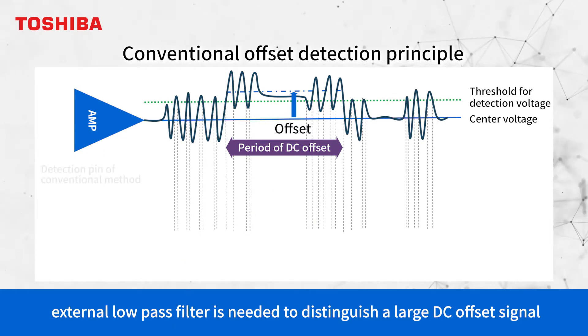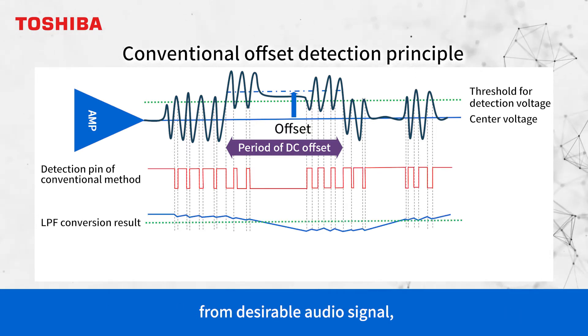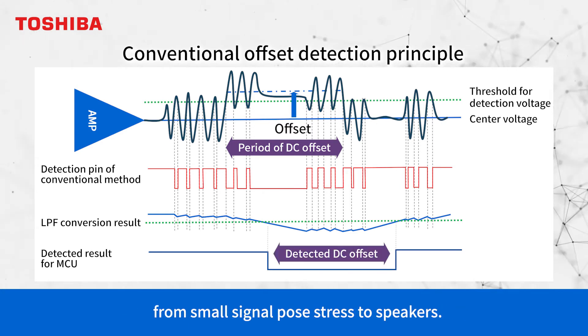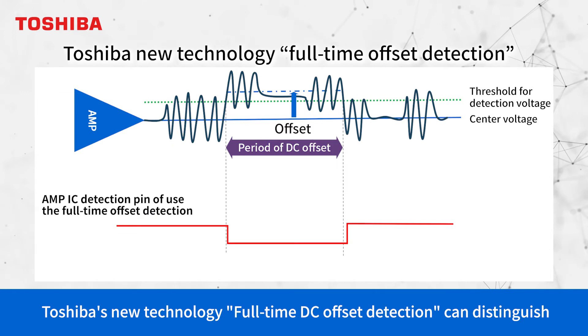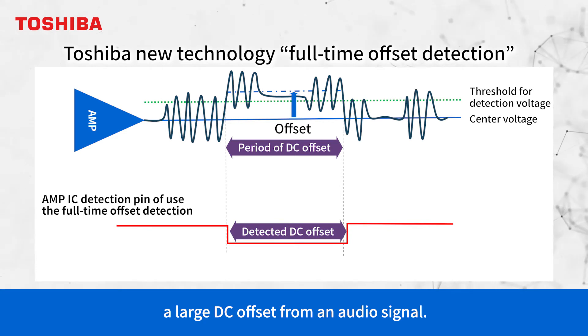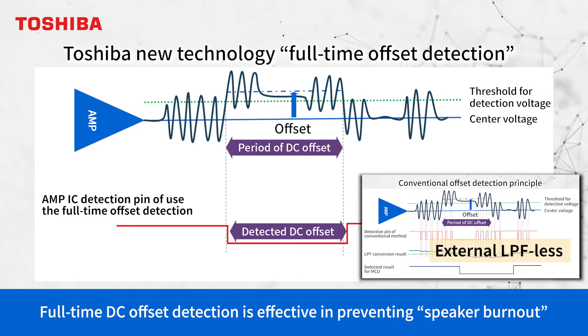In conventional output DC offset detection, an external low-pass filter is needed to distinguish a large DC offset signal from a desirable audio signal. The latency and incapability of discerning the offset from small signal poses stress to speakers. Toshiba's new full-time DC offset detection technology can distinguish a large DC offset from an audio signal.